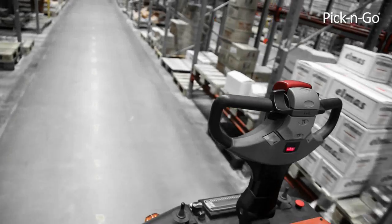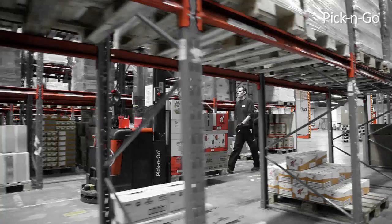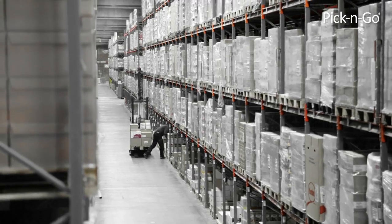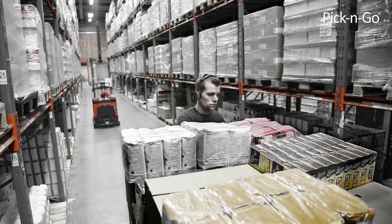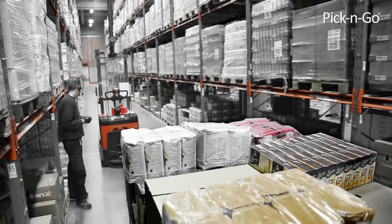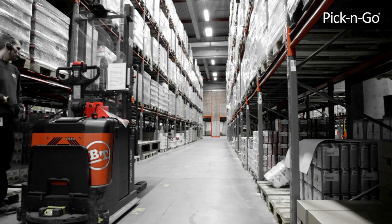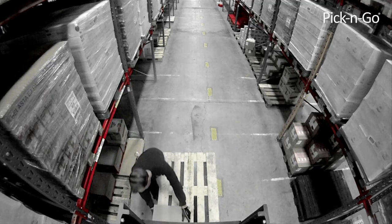A new order line is sent from the system. The forklift automatically escorts the picker to the next position — picking instead of driving. When the pallet is almost full, the system sends a new forklift with an empty pallet to the picker. The forklift with the full pallet goes to the dispatch area. The picker continues to work on the next order without interruption, never leaving the picking area.